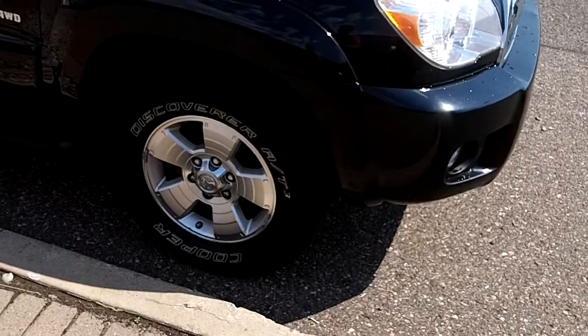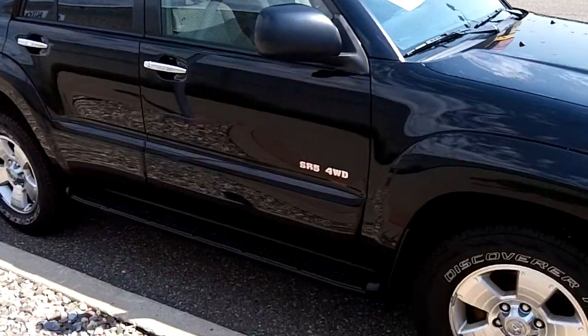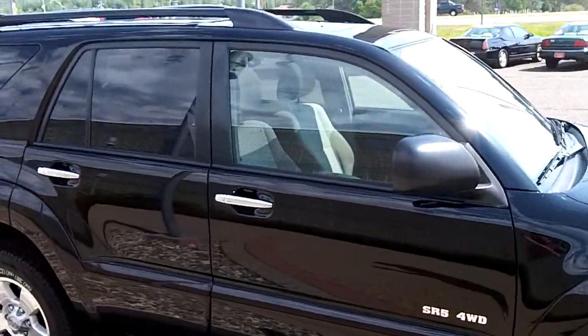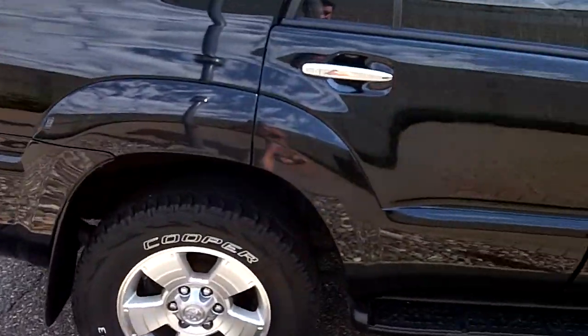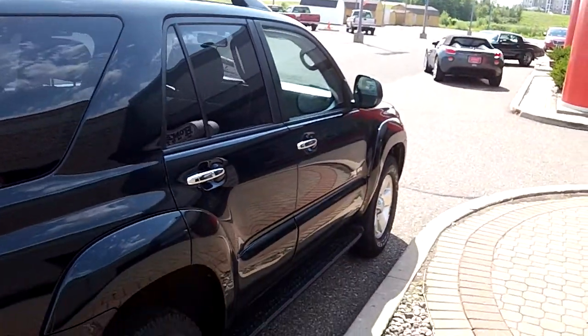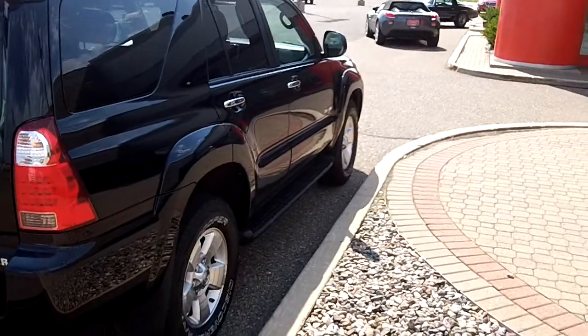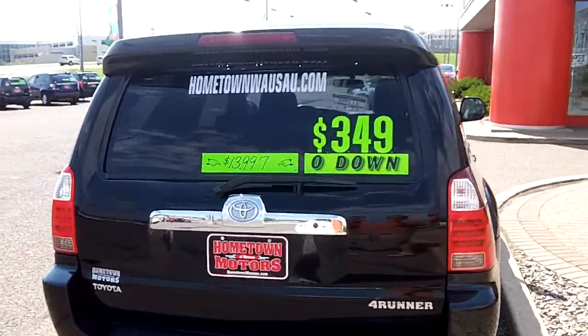It has newer Cooper Discoverer AT3 tires — a real nice all terrain tire — running boards, a roof rack up on top, mud flaps, and the body on this truck is super nice: no dents, no scratches. It also has a towing package.